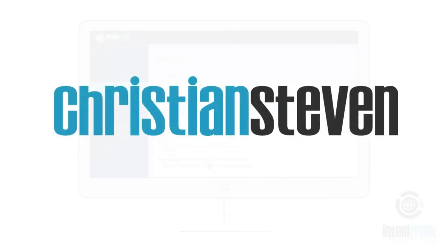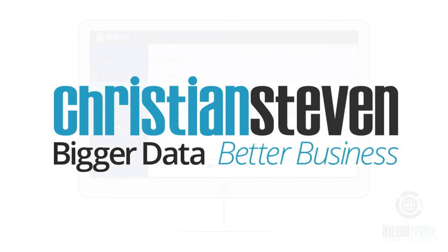Christian Stephen Software — Bigger data, better business.